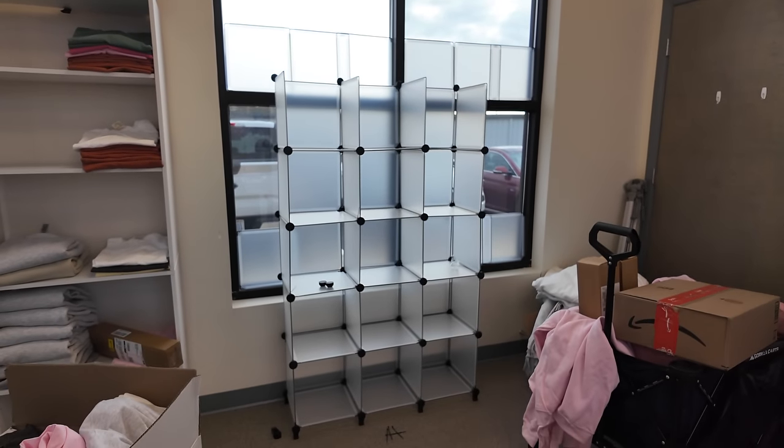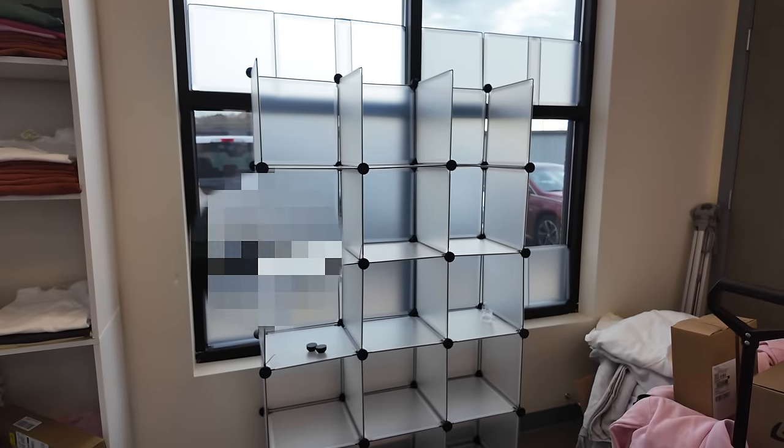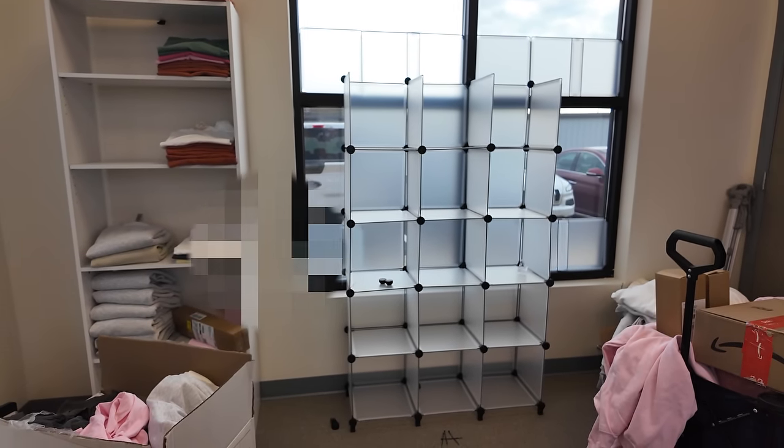This is the progress so far with the boxes — it's slowly coming together. I had a little mishap so I had to redo some pieces, but it's looking pretty good so far. I did not get a chance to put the apparel in it — I'll work on that stuff tomorrow.